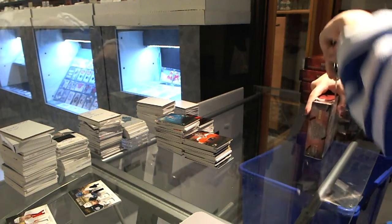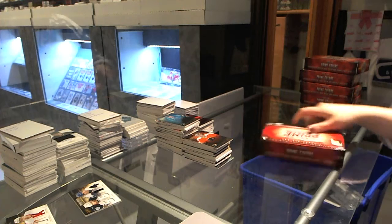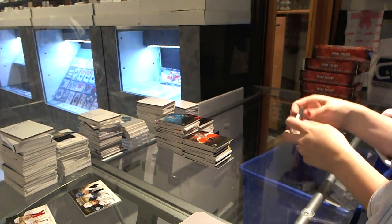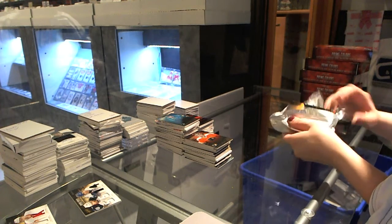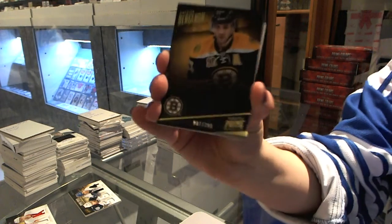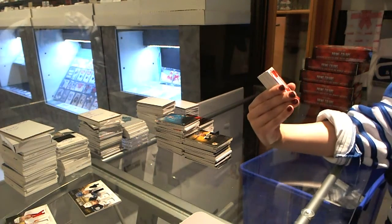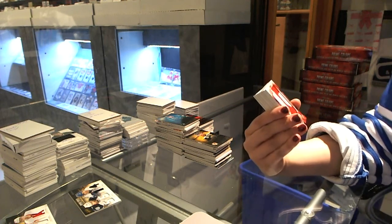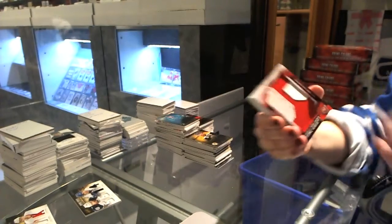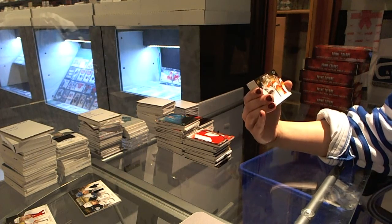Last box. We have a base numbered to 299 for the Boston Bruins, Patrice Bergeron. We have a Prime Colors numbered 12 of 32 for the Detroit Red Wings, Johan Franzen. Prime Trios numbered to 100 for the Philadelphia Flyers — Ron Hextall, Ray Emery, and Steve Mason.